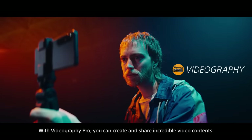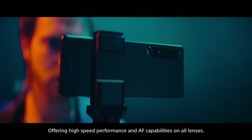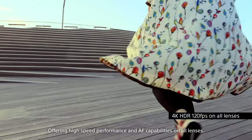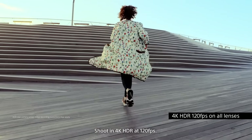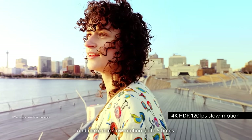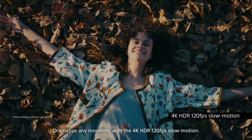With Videography Pro, you can create and share incredible video content, offering high-speed performance and autofocus capabilities on all lenses. Shoot in 4K HDR at 120 frames per second and make it slow motion up to five times.